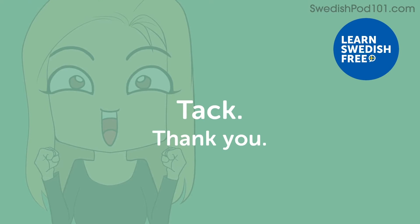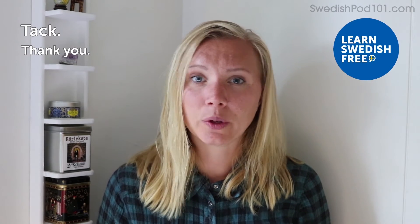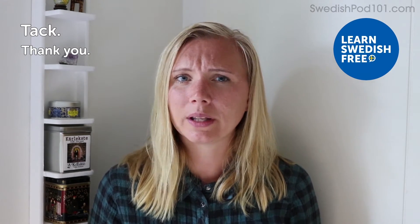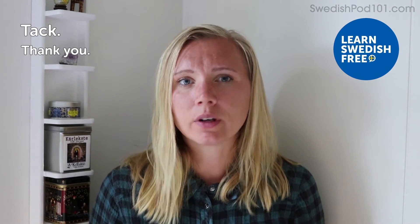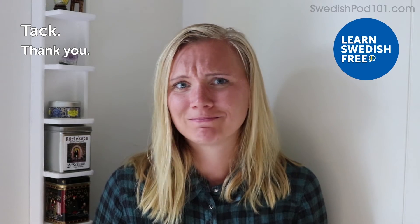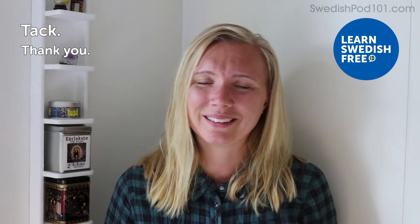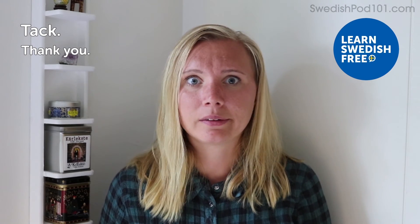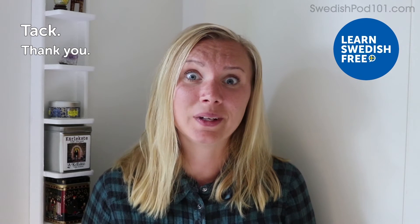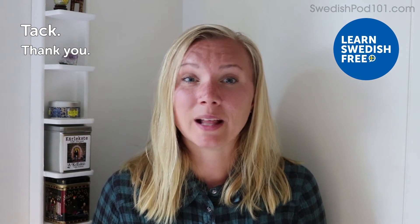Tack — Thank you, or thanks. It's the short, nice, not very formal way of just saying thanks. This is maybe the most useful word in any language — every time someone helps you, you can thank them. That's one of the first things I want to learn how to say in a language: how to thank people.